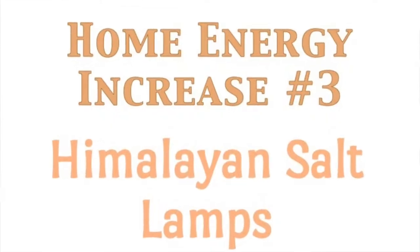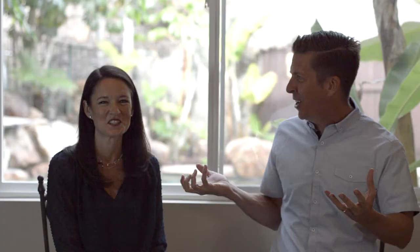Number three of the nine ways to increase the energy in your home or office is Himalayan salt lamps. We're big believers in those, and we just created a full video all about that — we'll have it linked in the description — so we're not going to go into detail here.